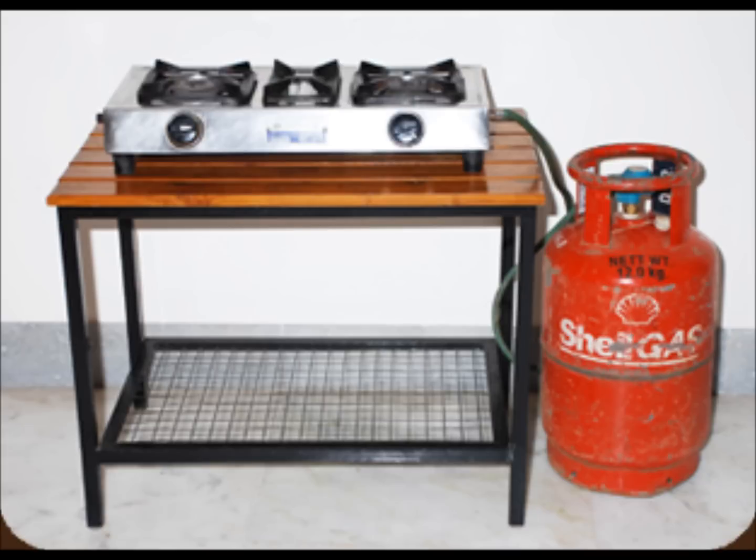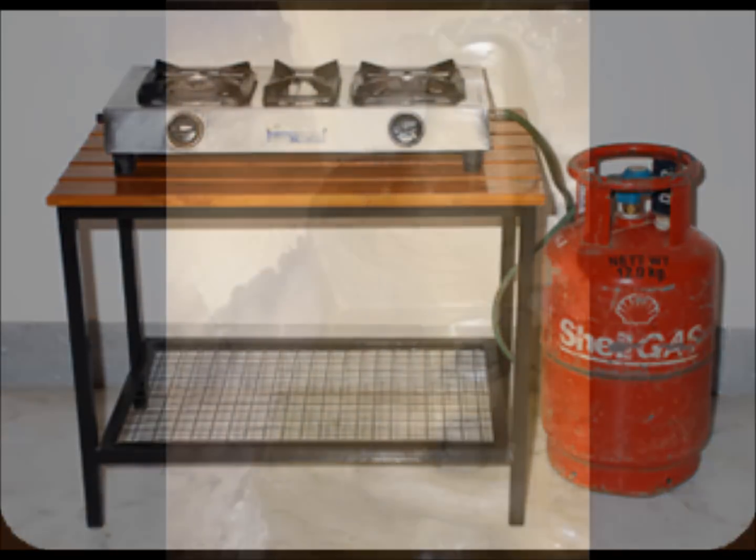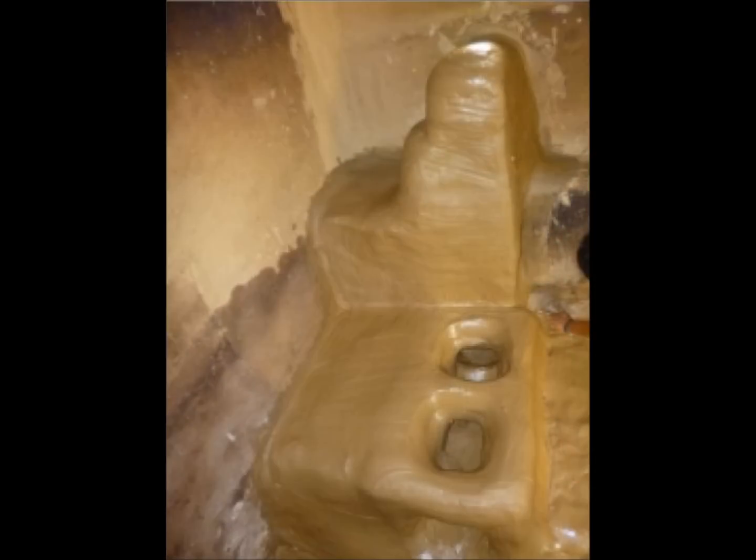Smokeless Kitchens in Nepal. Unlike gas or electric stoves found in urban kitchens in Nepal, in most villages, traditional clay stoves called chulo are being used.